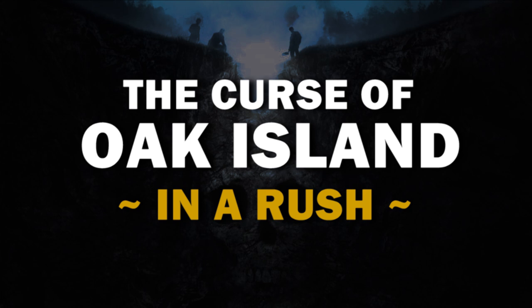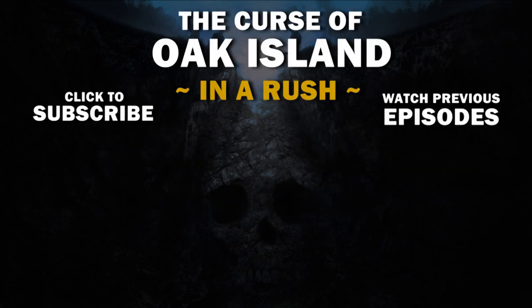Tune in next time when the Oak Island team accuses Carmen Legg of putting glue on all their antique firearms. Carmen denies it, but they're sticking to their guns. Well, they found Buttons again, which is a slight upgrade from Ox Shoes, I think.